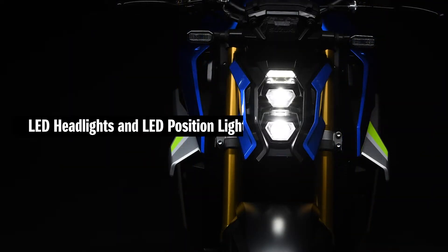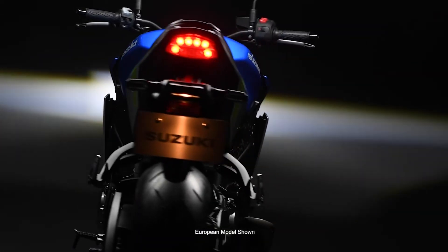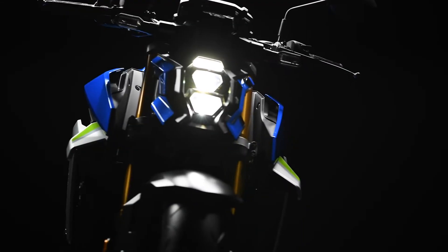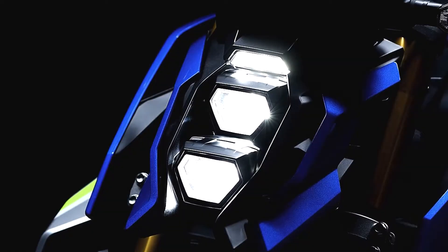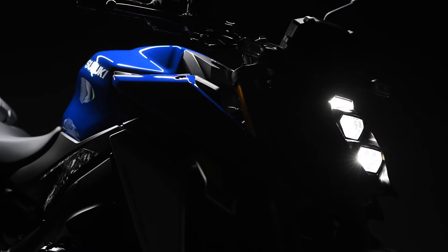A pair of newly developed Goito headlights employs a compact and lightweight monofocus LED light source that clearly illuminates the road ahead. Vertically stacked, these hexagonal headlight housings are topped by an LED position light, creating a sharp new look that adds to the aggressive stance of the new GSX-S1000.